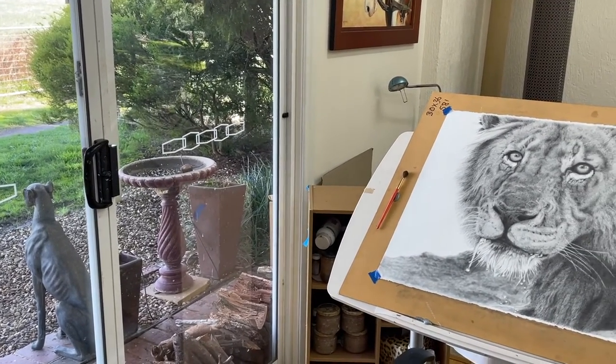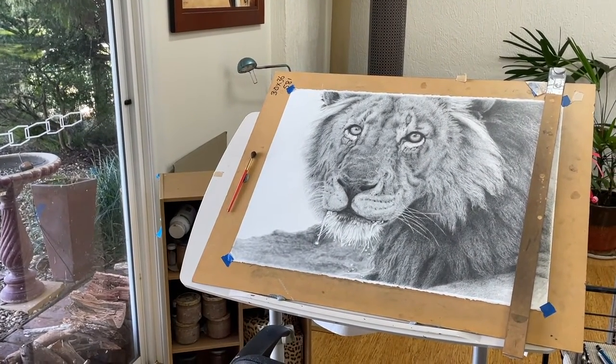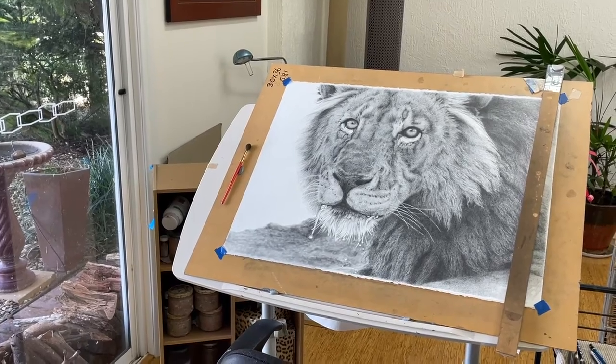If you're in the southern hemisphere, it's southern light; in the northern hemisphere, it's northern light. This is because it's the most consistent light throughout the day.